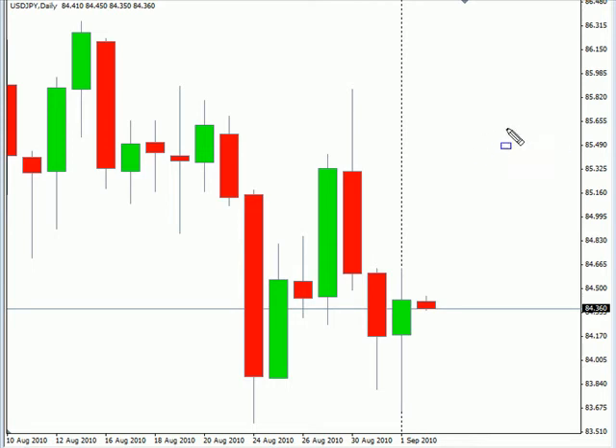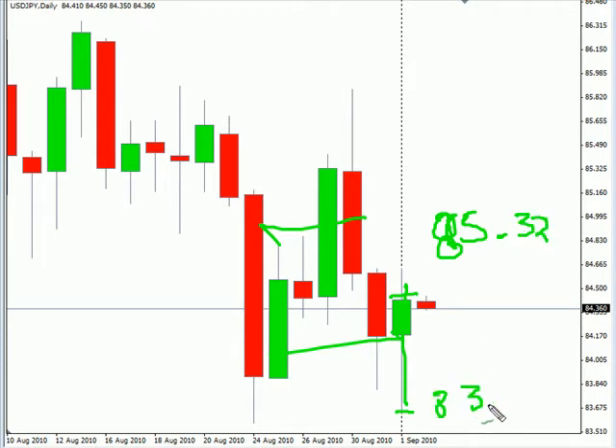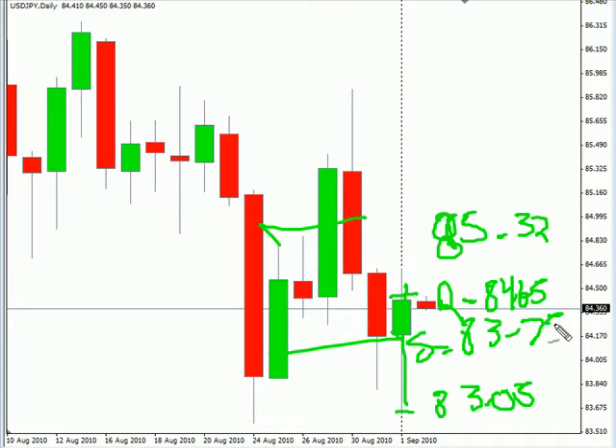Hello, this is the daily forex report for September 1st. We are going to look at the U.S.-Japanese pair first. This pair moved lower, did pull back prior to closing higher, overall moving sideways. Look forward to continue in that direction, possibly moving up to 8532, possibly as low as 8305. Look for some resistance around 8465, and look for some support around 8375.